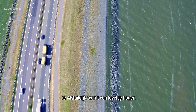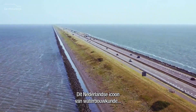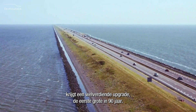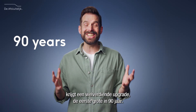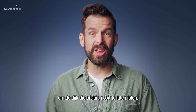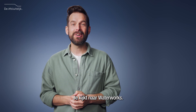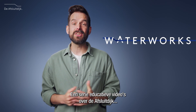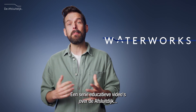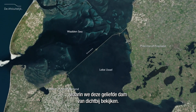The Afsluitdijk is leveling up. This Dutch icon of hydraulic engineering is getting a well-deserved upgrade — the first major one in 90 years. We're taking a look at what we're doing to make sure that the dike that closes off never shuts down. You're watching Waterworks, a series of educational videos about the Afsluitdijk, in which we take a closer look at this beloved dam.